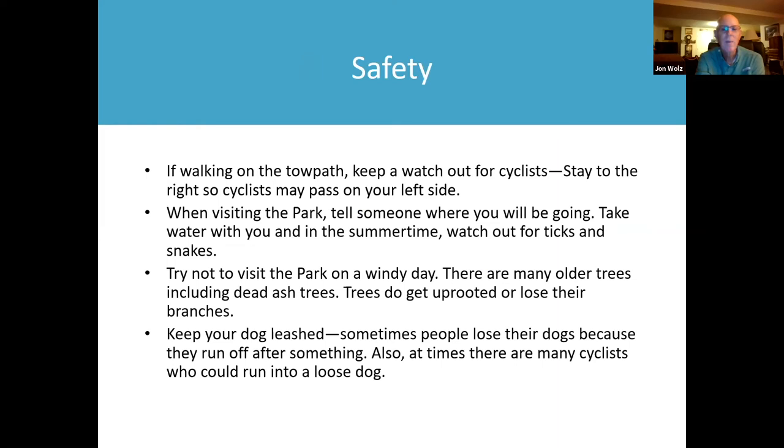Safety tips: if you're walking on the towpath, watch out for cyclists and stay to the right so cyclists may pass you on your left. When visiting the park, tell someone where you'll be going. Take water with you in the summertime, and watch out for ticks and snakes.